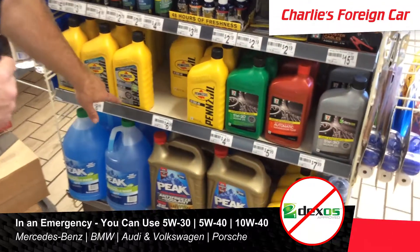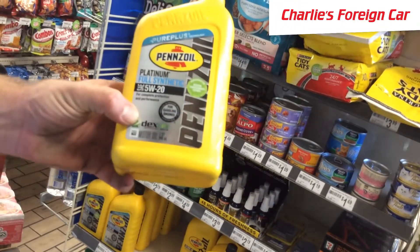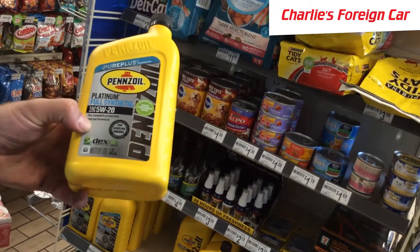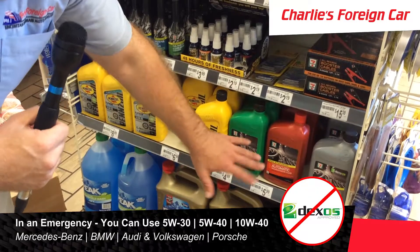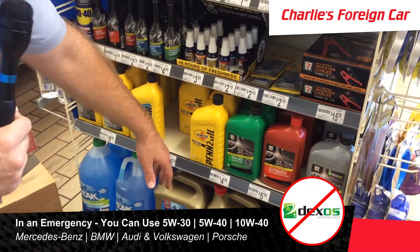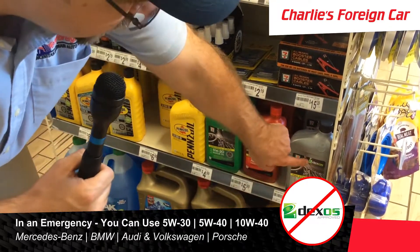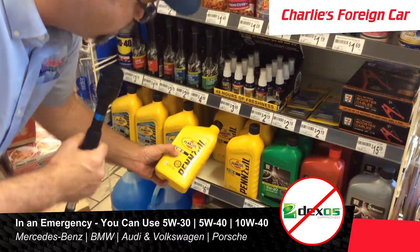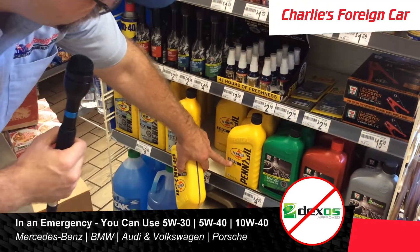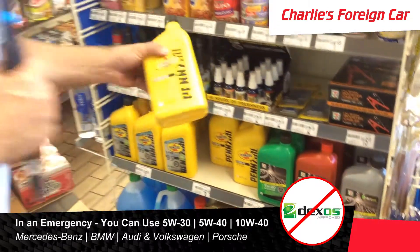If it was my Mercedes, I would pick something without Dexos. See that Dexos logo — D-E-X-O-S — that's mostly for General Motors vehicles. Here's a 5W20 without Dexos, but that's a little too thin for the German car. If they had regular 5W30 I would pick that, but again, that one has Dexos. So I would consider either 10W30 or 10W40 — I would probably pick the 10W40 and go ahead and put this in my car.